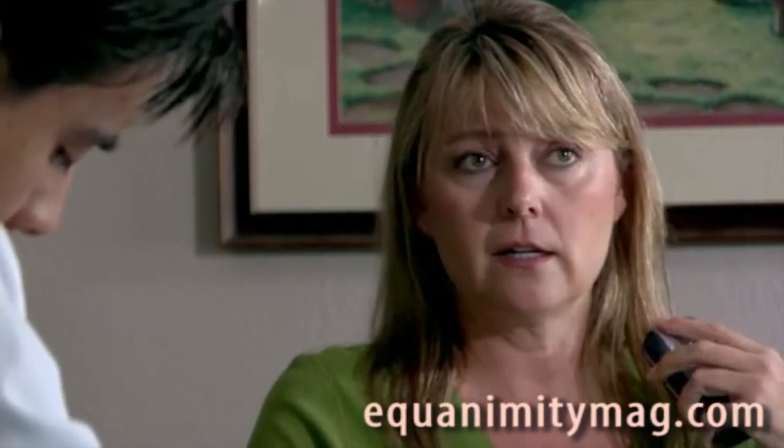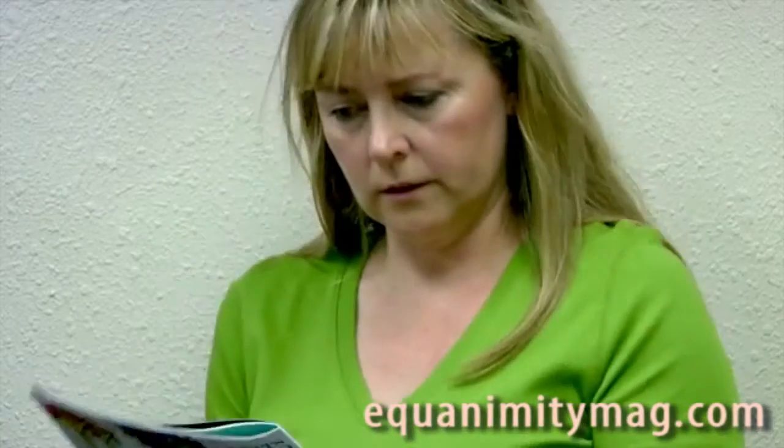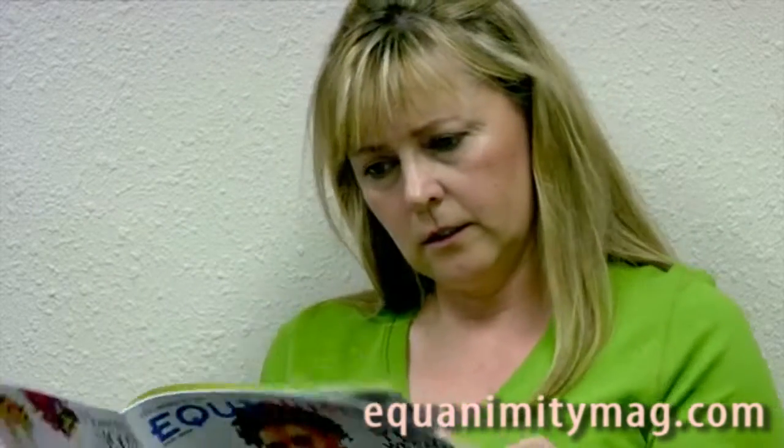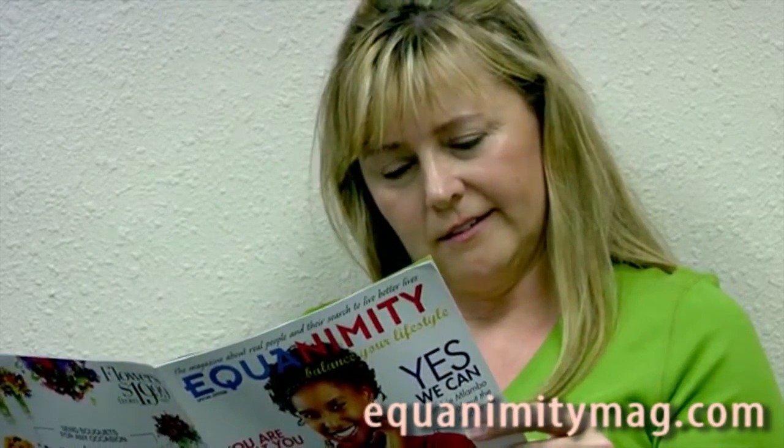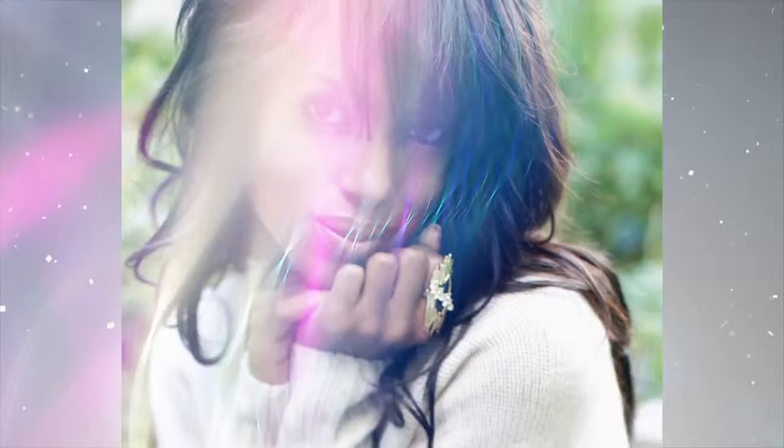Describe your symptoms. Hang on. Stress, headaches, nausea. I work on Saturdays. And how long has this been? Equanimity. Balance your lifestyle. We'll be right back.